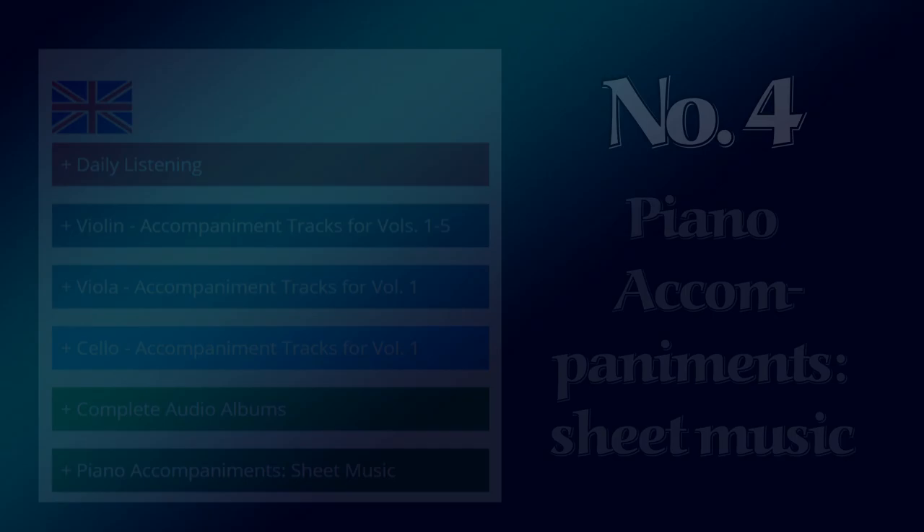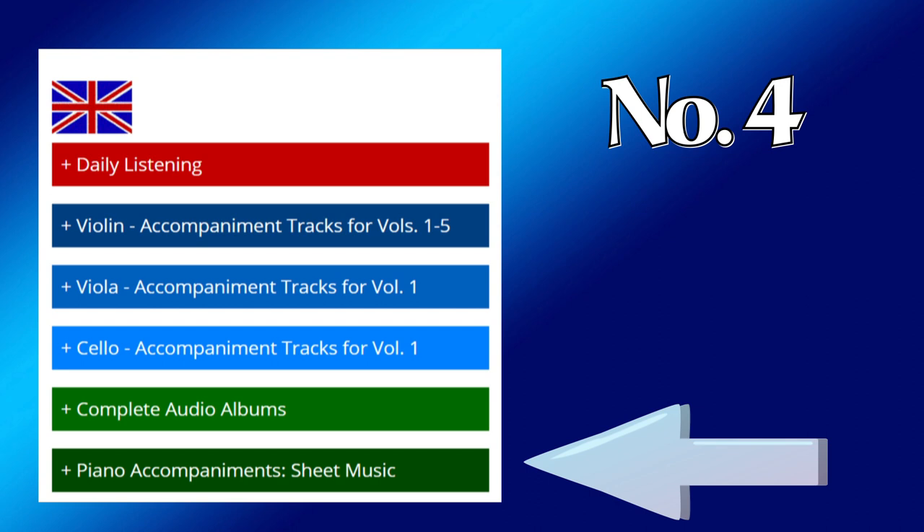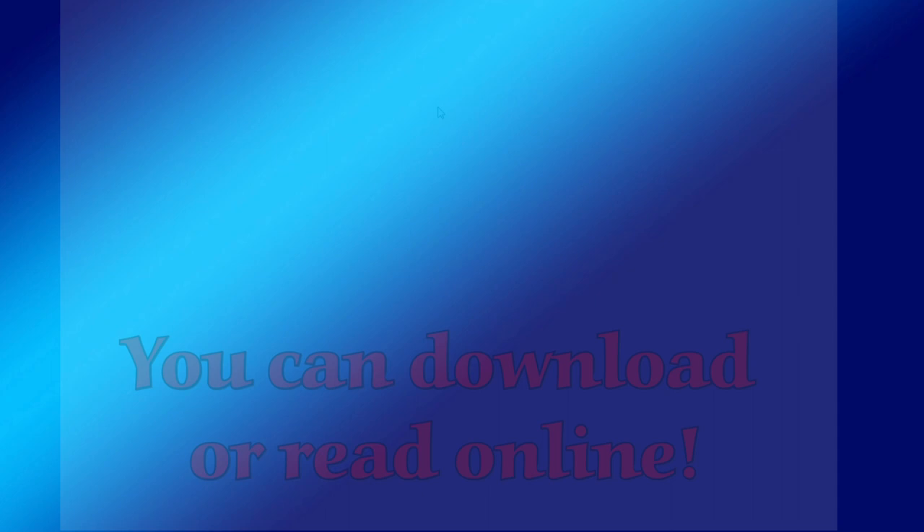Many teachers have asked if the wonderful piano accompaniments by David Andrews are available as sheet music. The answer is yes, and they are located here. Piano arrangements for many exercises and pieces can be downloaded or read online. Your accompanist can even play directly from their tablet and avoid carrying so many pages of music to classes and concerts.